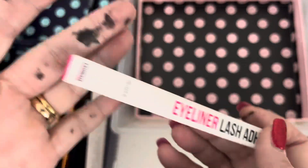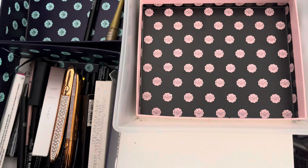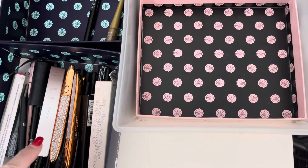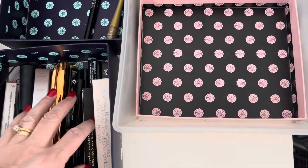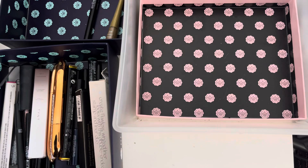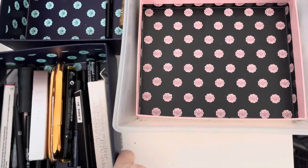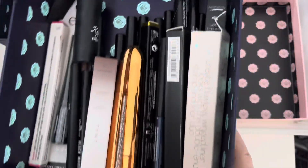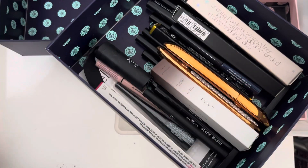I need to give these lash adhesives a go to see if this is what I need. Not a great declutter — I've only got rid of two things — but for liquid liners it's definitely going to be a try-and-see situation. I think I'll just pull one out each day, try it, and if I like it I'll keep it; if I don't, I'll declutter. But we will see!